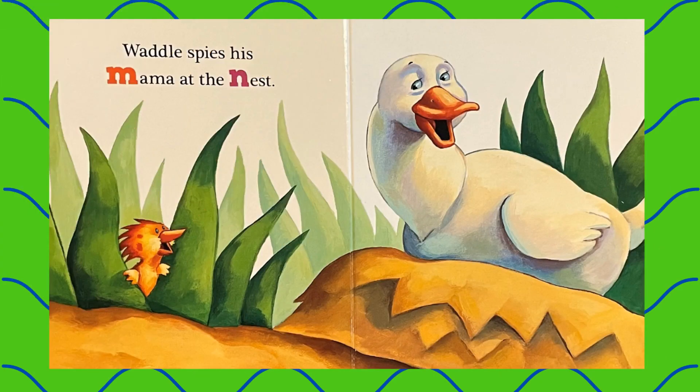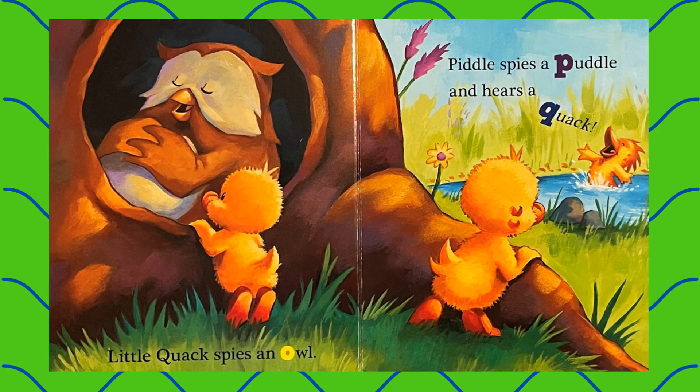Waddle spies his mama at the nest. Little Quack spies an owl. Piddle spies a puddle and hears a quack.